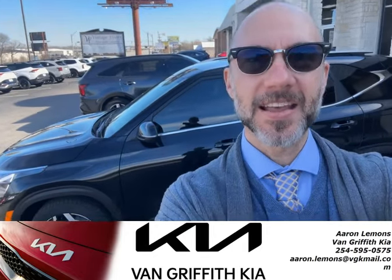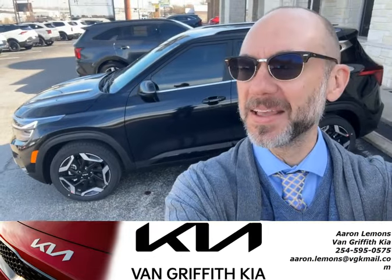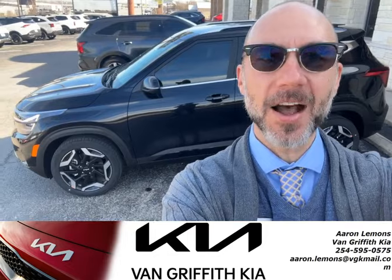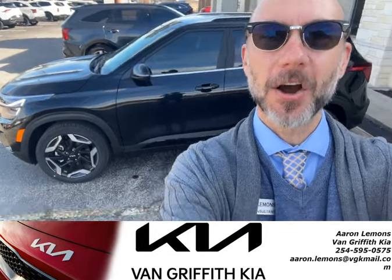Hey guys, it's Aaron at Van Griffith Kia. I just wanted to take a minute and show you one of my favorite models. Right behind me is the 2024 Kia Seltos. This is a somewhat compact SUV, but man, what a fun car.